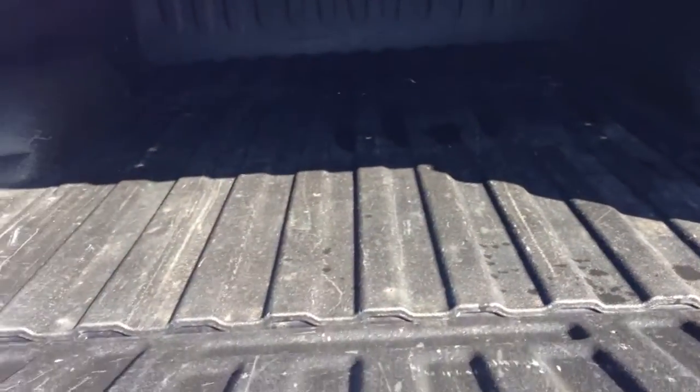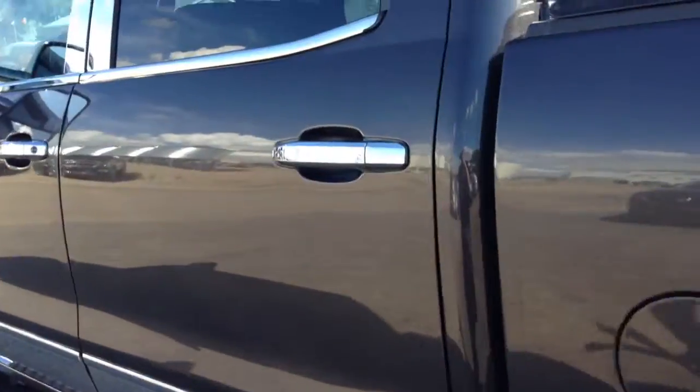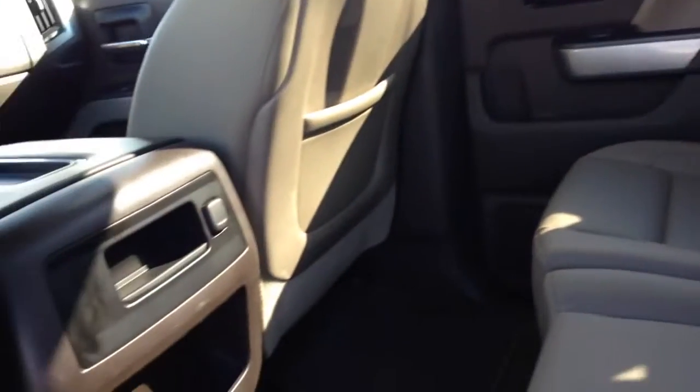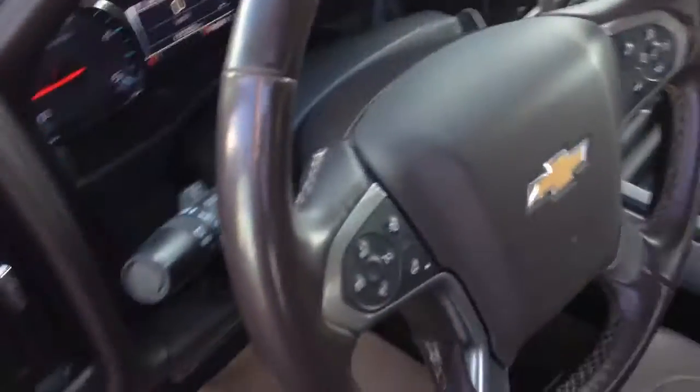It has a nice spray-in box liner. Coming around to the back seat, you'll find a gorgeous cream and brown leather interior with lots of room. Hopping into the front seat, you have power driver and passenger seats with your controls.